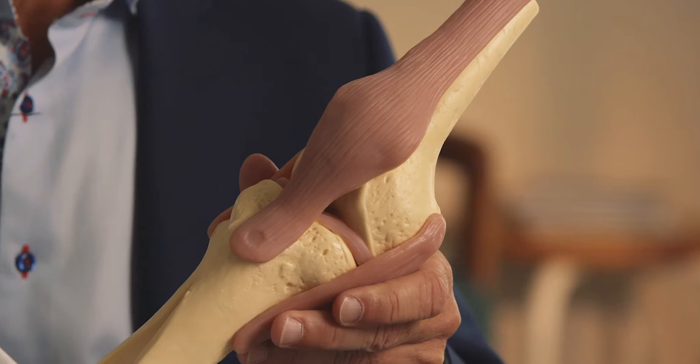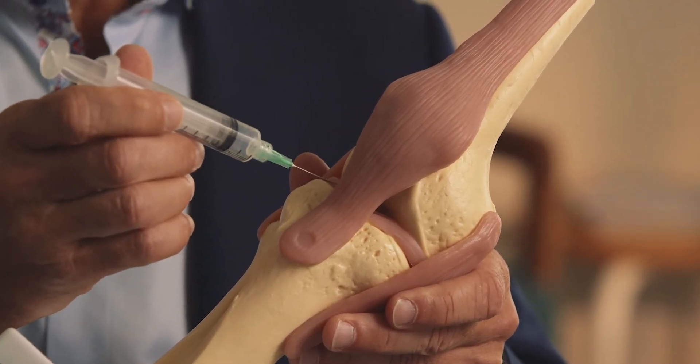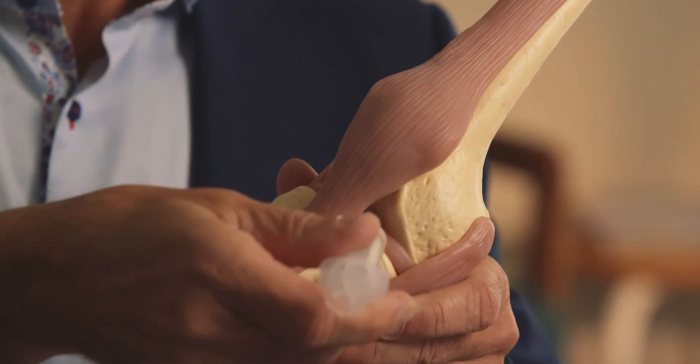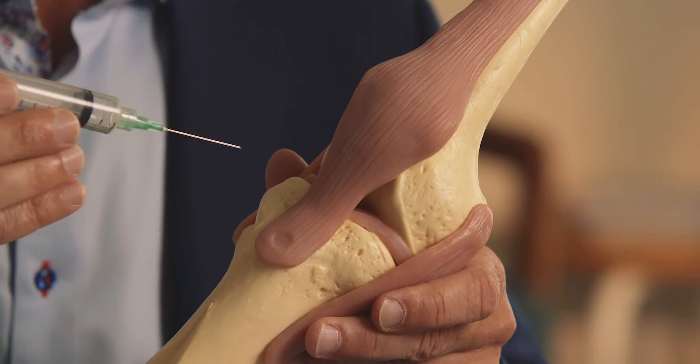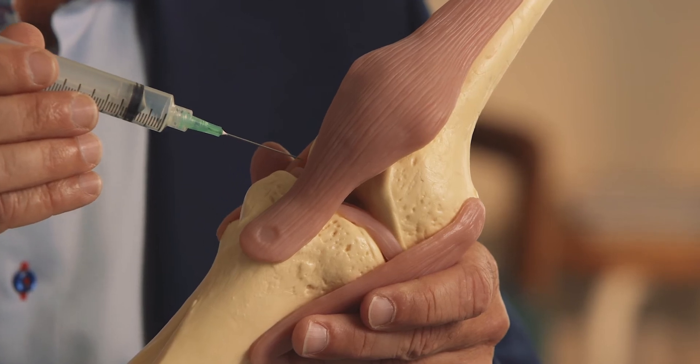I'm going to use this model to demonstrate the injection portals that are commonly used. The first would be the anteromedial and anterolateral injection portals, which are similar to what's used in arthroscopy. Just lateral to the patellar ligament is the anterolateral injection portal, and the anteromedial injection portal is just medial to the patellar ligament. These injections are directed back towards the intercondylar notch. The problem with this technique is it may involve the fat pad, the anterior cruciate ligament, or the articular cartilage.